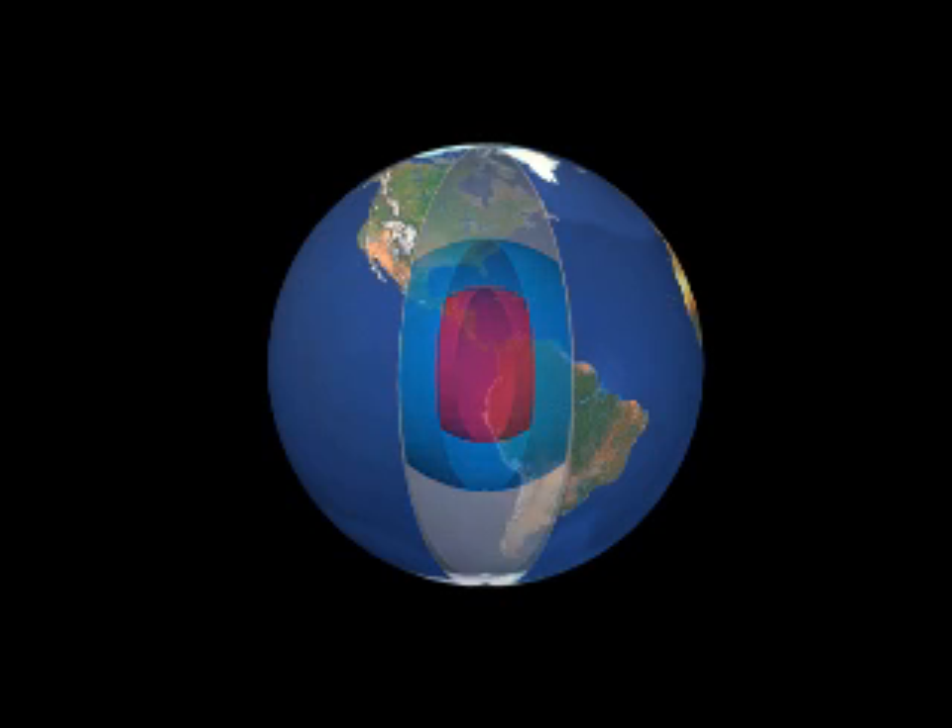Why would God do that? Why would God make the earth out of something so strongly magnetic like this?